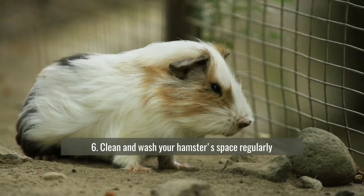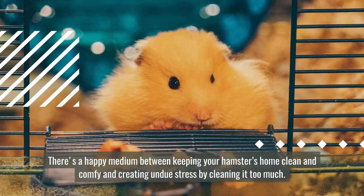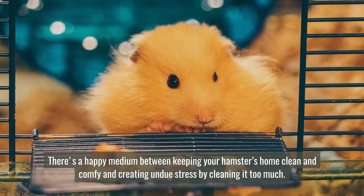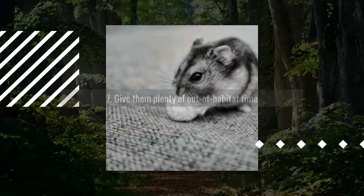Number six: clean and wash your hamster's space regularly. There's a happy medium between keeping your hamster's home clean and comfortable and creating undue stress by cleaning it too much.